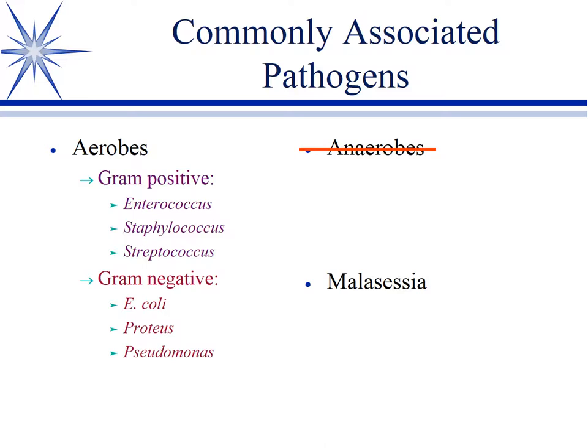In otitis you don't have anaerobes — that's the good news — but you can have any gram-positive or gram-negative organisms. Pseudomonas gets a lot of press because it's the multi-resistant baddie. But all these organisms, often in combination with yeast, create a very commonly seen mixed yeast-bacterial otitis.